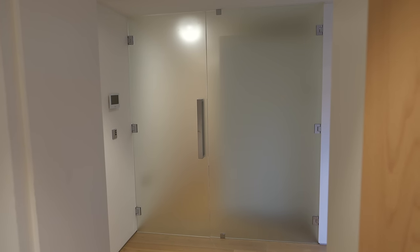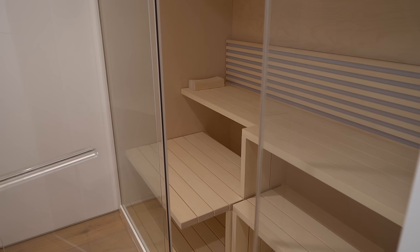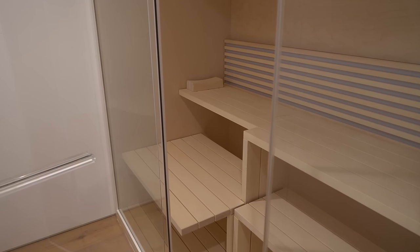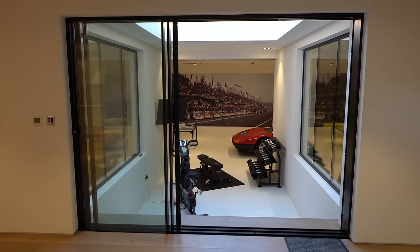Through this glass screen — misted for privacy — we have a Jurovit sauna. It'll be a great part of your morning routine, especially if you've been using the gym down in the car showroom space.